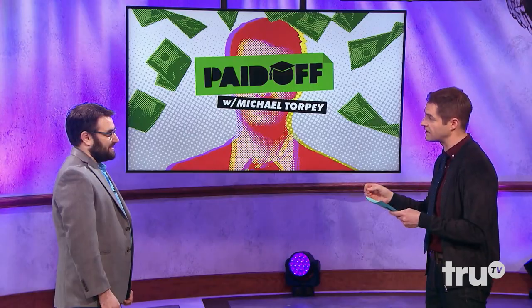You have to answer eight questions correctly in 60 seconds in the category of your choosing — know your major or don't know your major. Do you think you'd do better answering questions in your major of Spanish education or general knowledge trivia? I hope in Spanish education. Let's do it.